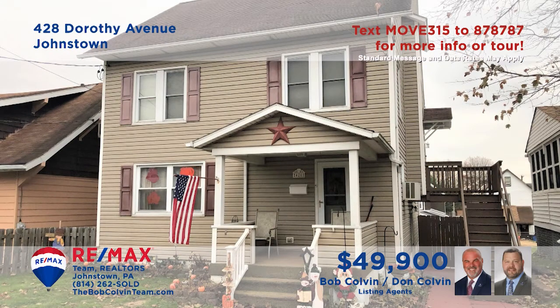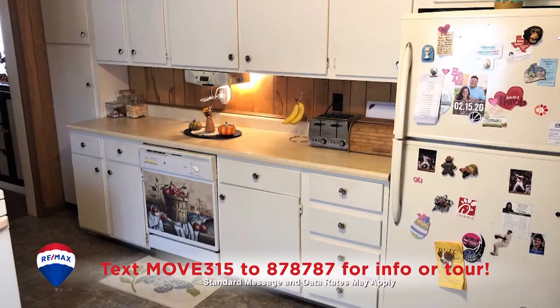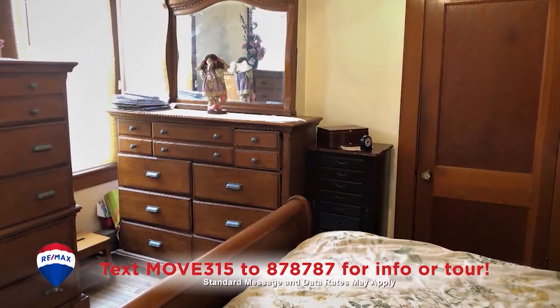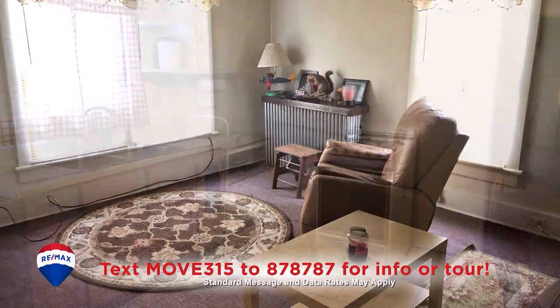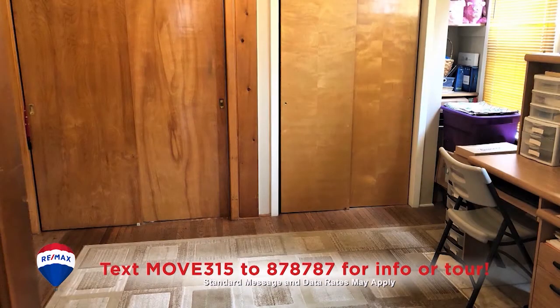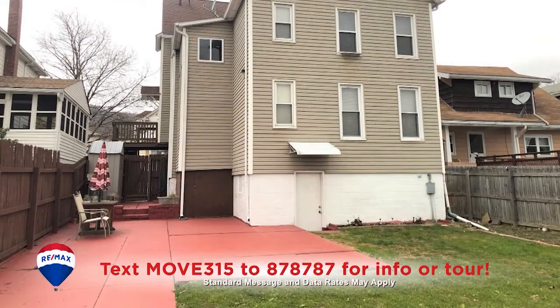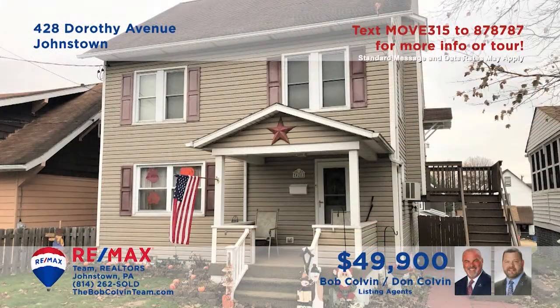Johnstown is where we'll find this well-maintained home presented by the Bob Colvin team. This unique home offers a first floor with a living room, dining room, kitchen with appliances and wood cabinetry, and a pair of bedrooms with hardwood floors. The second floor also offers a living room and an eat-in kitchen with appliances, perfect for extended visitors. There's a deck, walk-up attic, laundry room, and more.